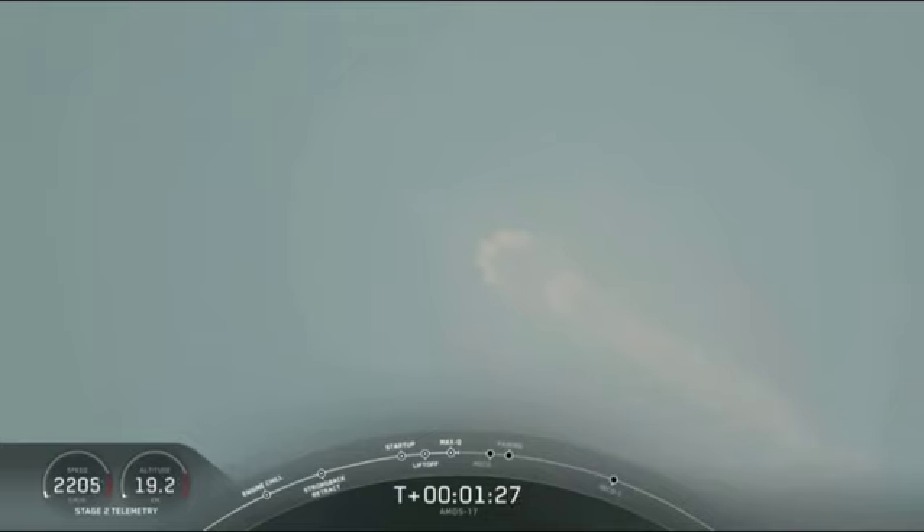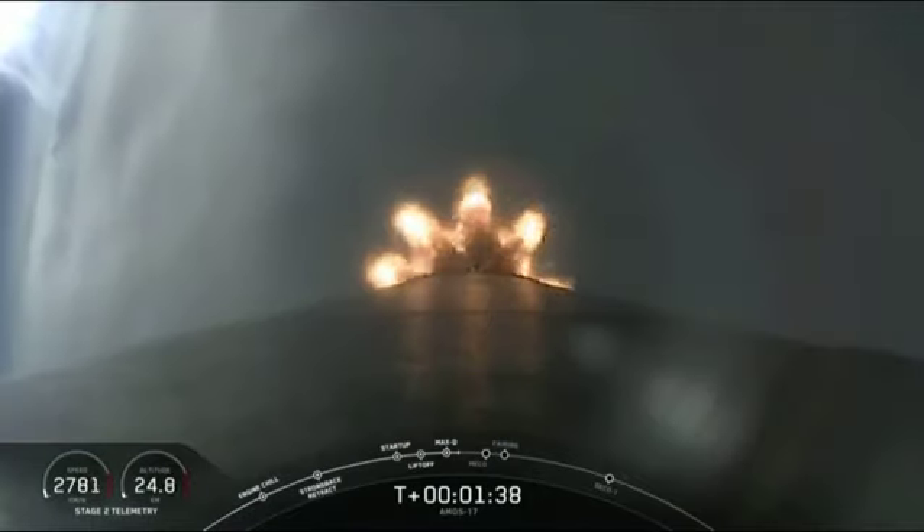Falcon 9 trajectory looks good. All nine Merlin engines are at power. Everything looking good for Falcon 9. We're heading due east from Cape Canaveral, headed to the first of two orbits planned for today.